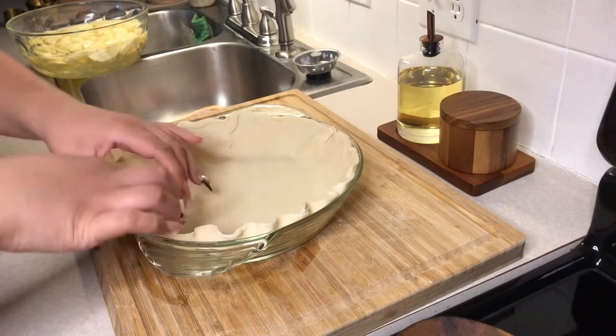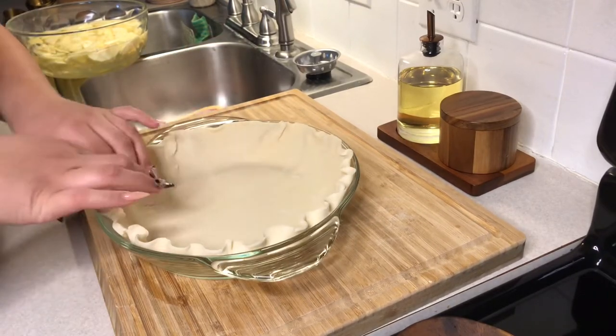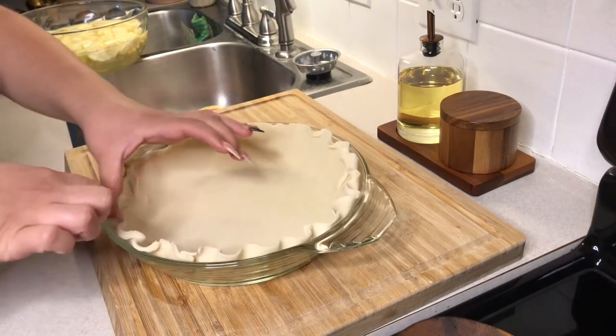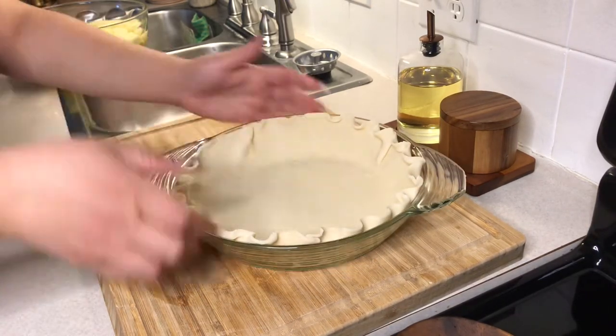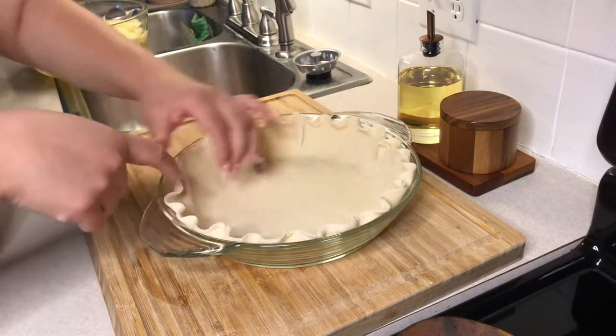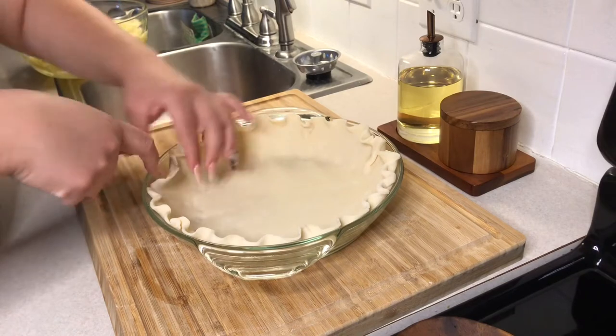Now that we have our pie crust in the pan, I just began to do a slight wavy design on the top. It was super easy — I just did a zigzag with my finger, pressing up and then pressing down in the opposite direction. It was just super easy. You don't have to do this if you don't want to.